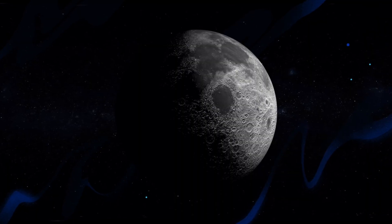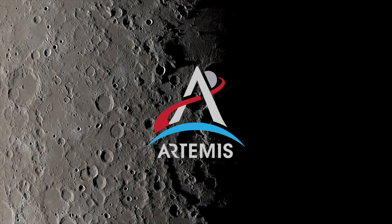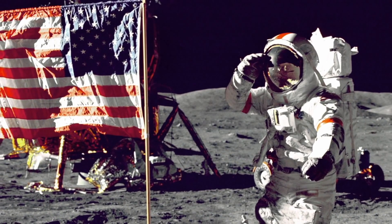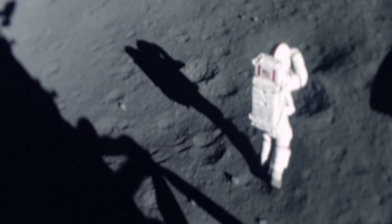Well, everything's getting awful dusty. Everything is just full of dust. Artemis III, NASA's mission to return humans to the moon for the first time since 1972. In a few years, two astronauts will land on the barren landscape at the South Pole, and the first thing they will encounter, other than one-sixth gravity, are tiny particles kicked up by the descent engine on the Artemis III lander. And there will be lots of it.